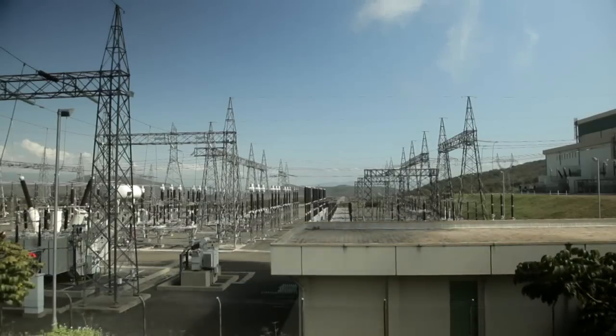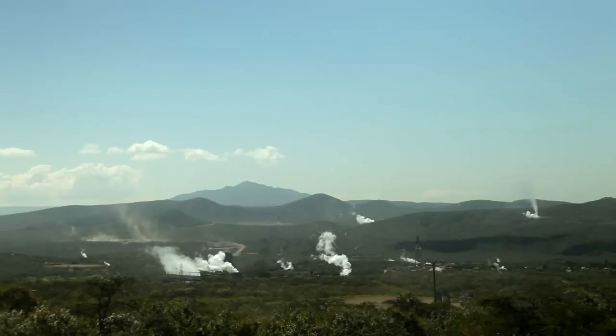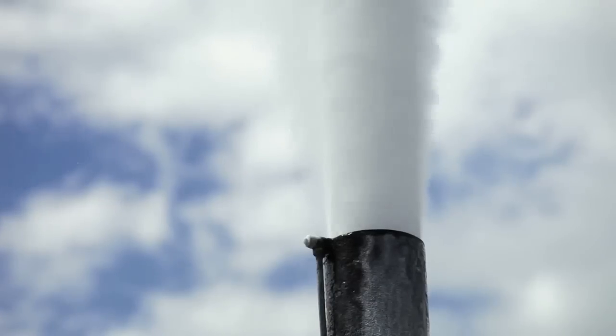Through Kenya's countryside, through the Olkaria power plant, to this. What looks like smoke is actually steam. It erupts from under the earth's surface, forming the basis of geothermal energy, one of the world's most reliable and green sources of power. This red ground behind here is actually the indicator that tells you there has been contact between water and heat.